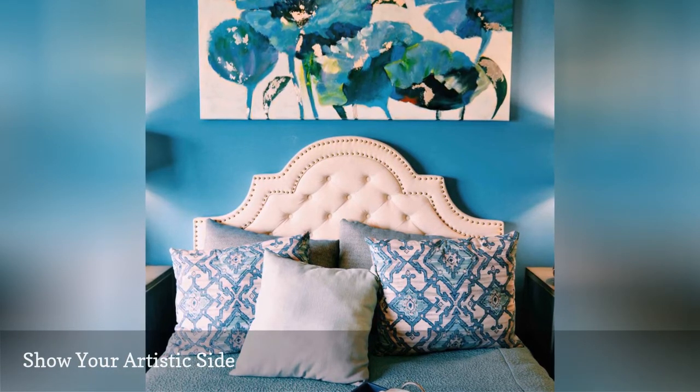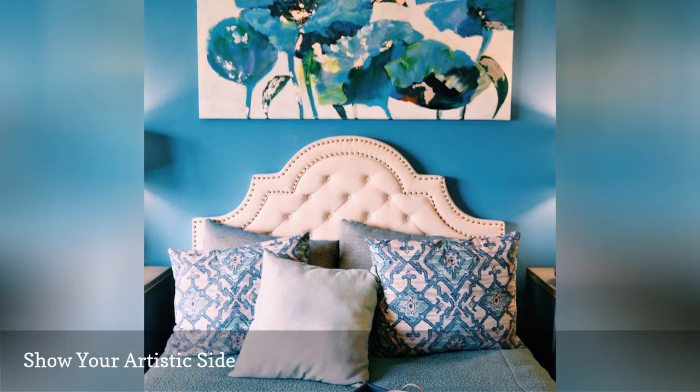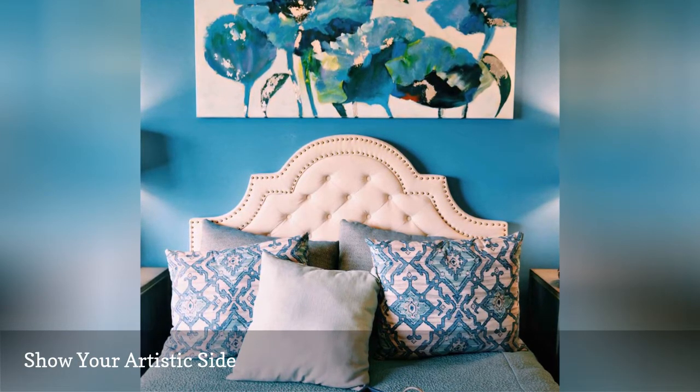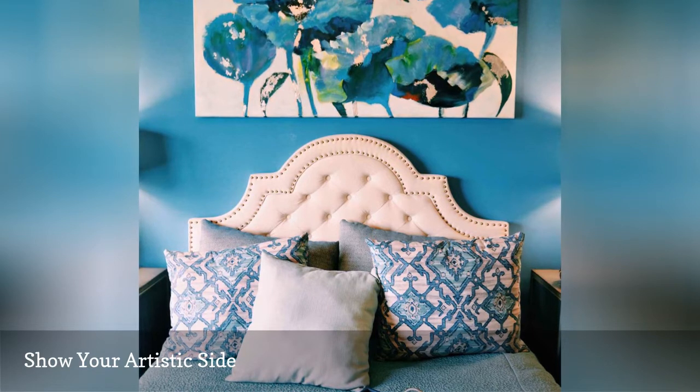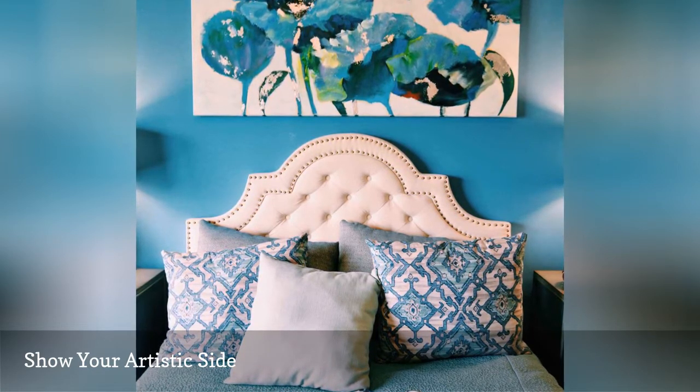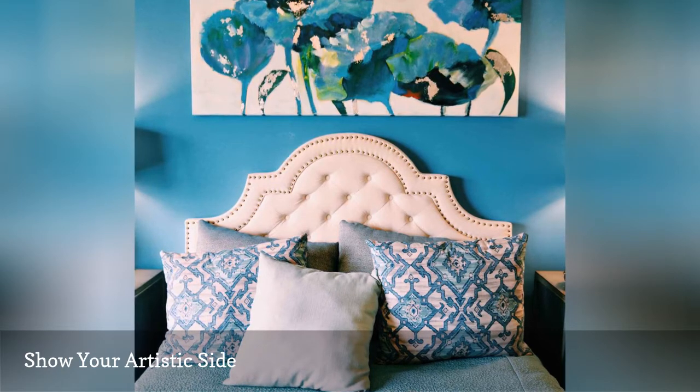Go ahead and hang your favorite painting, print, poster, quilt, or collection of family photos on the wall over your headboard, or on whichever bedroom wall has the most open space. You'll get an immediate dose of interest. Feeling ambitious? Combine multiple pieces to create a stunning gallery wall.